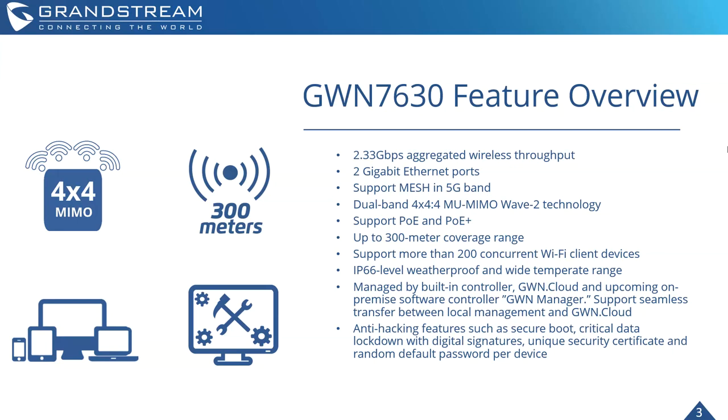The GWN 7630 LR is managed by a built-in controller — this one does have that, unlike the 7602. You also have the option to manage it with GWN Cloud and the upcoming on-premise software controller, GWN Manager.